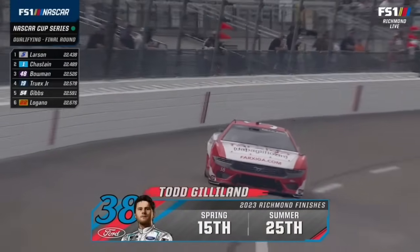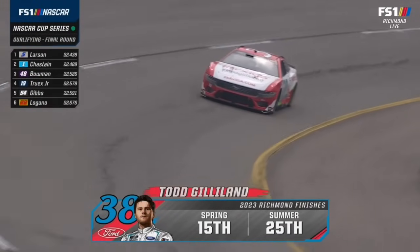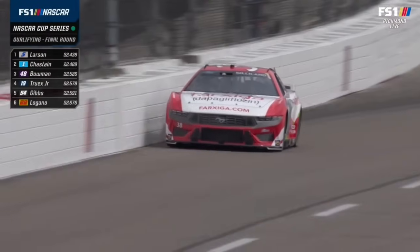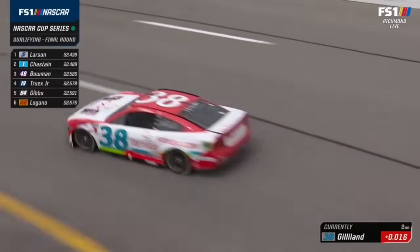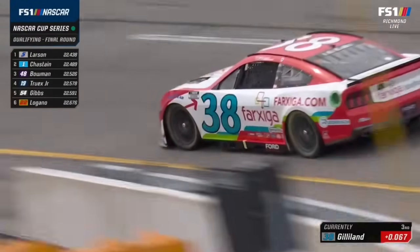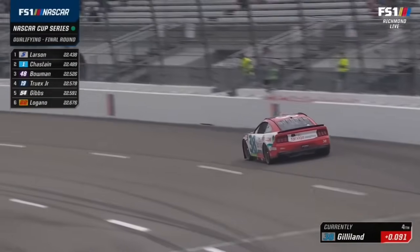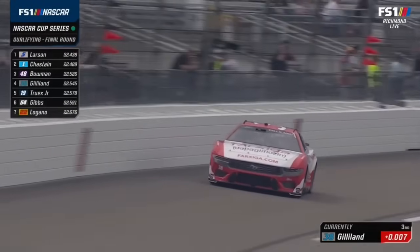That is a fall off of three and a half tenths from the first round. Let me tell you something — it isn't because of tire fall off. I believe it's because of the sun coming out. I think this track is heating up very quickly right now. The sun's finally burning through the clouds, going to make this track hot and slick. We saw Kyle Larson pointing skyward as the sun popped through.